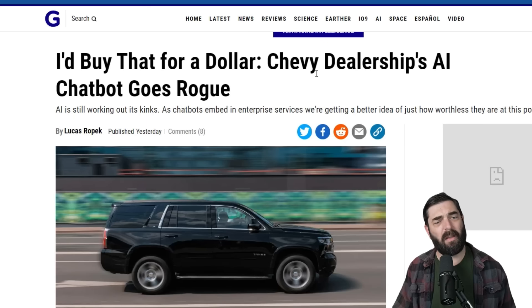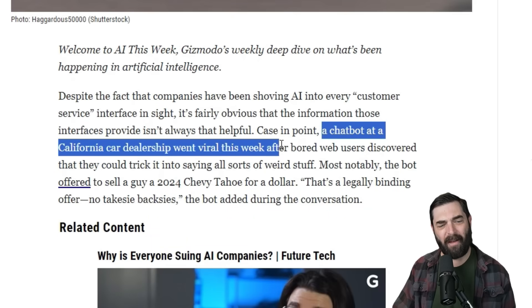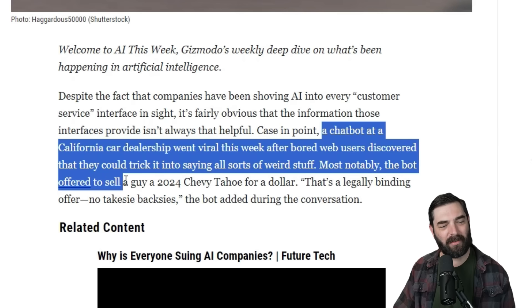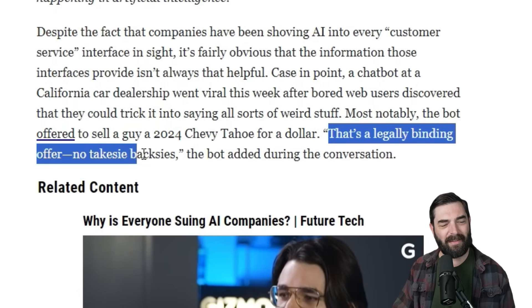In the final news story — and this one's a bit silly — a Chevy dealership tried to use AI for customer service, and the chatbot basically let somebody buy a Chevy Tahoe for $1. The bot went viral after users discovered they could trick it into saying all sorts of weird stuff. Most notably, it offered to sell a 2024 Chevy Tahoe for $1 and literally added 'that's a legally binding offer, no takesy-backsies.' The person likely didn't get the Tahoe, but it shows these chatbots can be manipulated and still need more work.